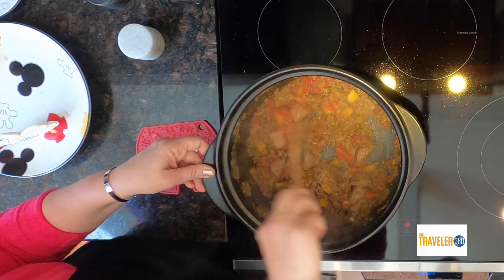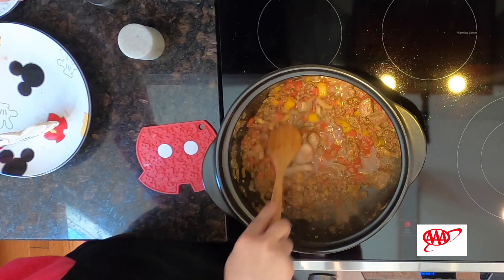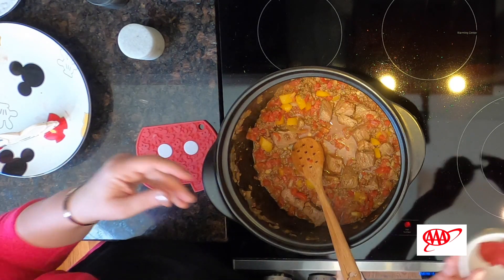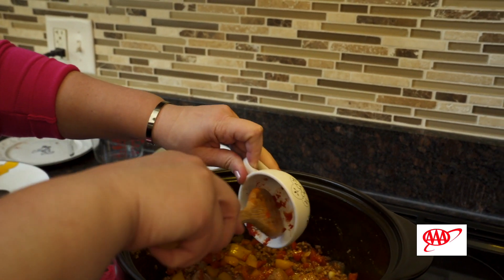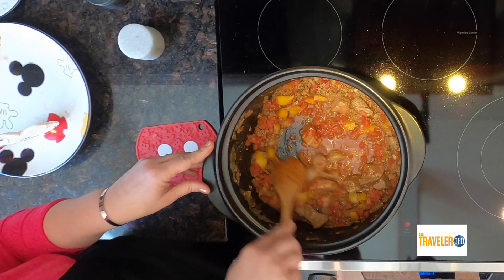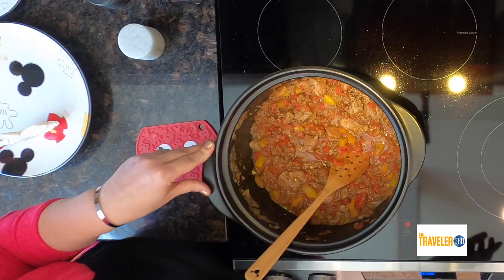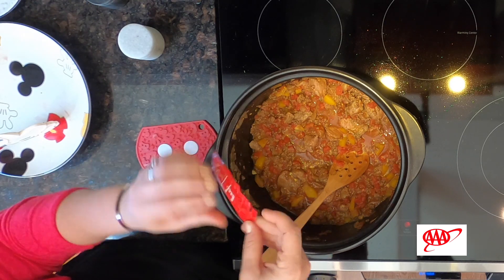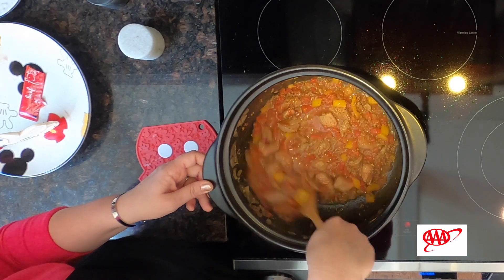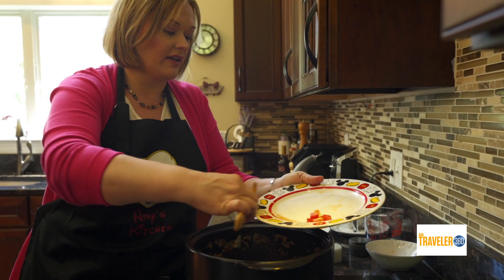We're going to add some water — about a cup and a half — just to thin it out a bit. Stir that around, and then we can add in our tomato paste to give it that nice rich tomato flavor. And I figured out Walt's secret ingredient: it's beef base — a high concentrate of beef stock. That's going to give it a real good punch of deep flavor. So we add that right in. You can see how thick that is compared to regular beef stock. Then our last step is adding in the fresh tomatoes we diced earlier. Save a couple for garnish on top — about three-quarters of it goes into the pot.